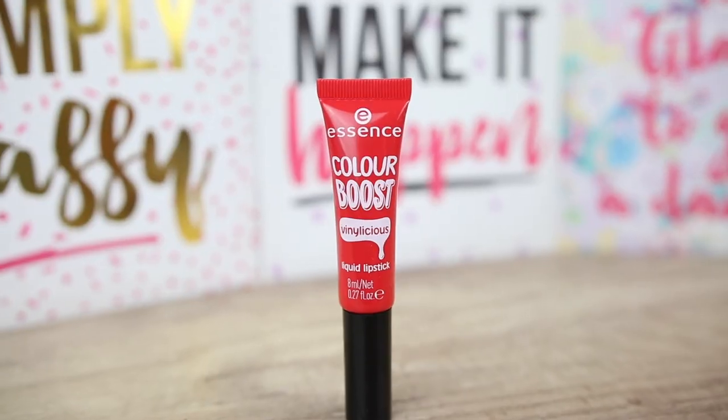Let's continue with number 5, Loli Lollipop. This one also has a stronger scent, very similar to number 2, Nude is the new cute. This formula is not staining the lips and it is very easy to clean the edges with just a q-tip. It's not completely smooth on my lips and I can see my lip color on some areas, but let's not forget that this is a lip gloss and not a liquid lipstick.